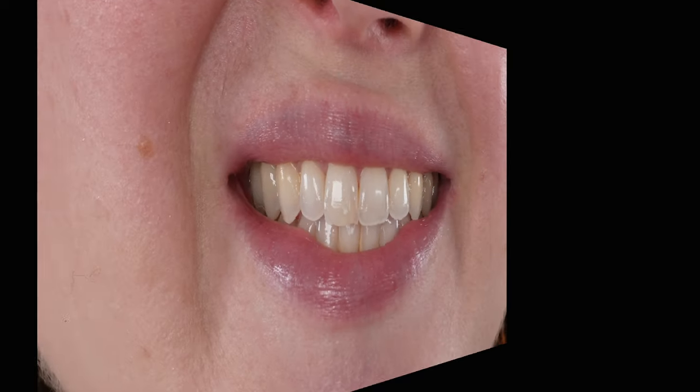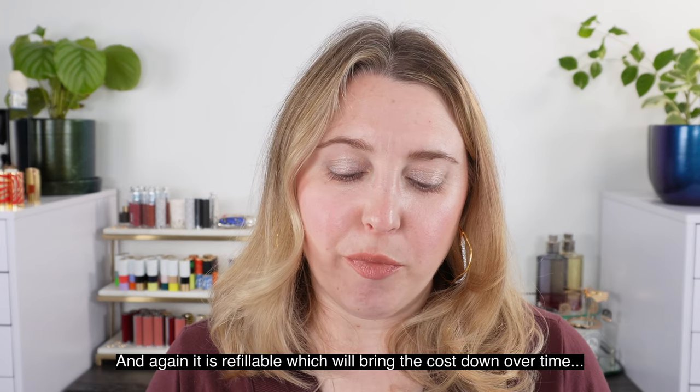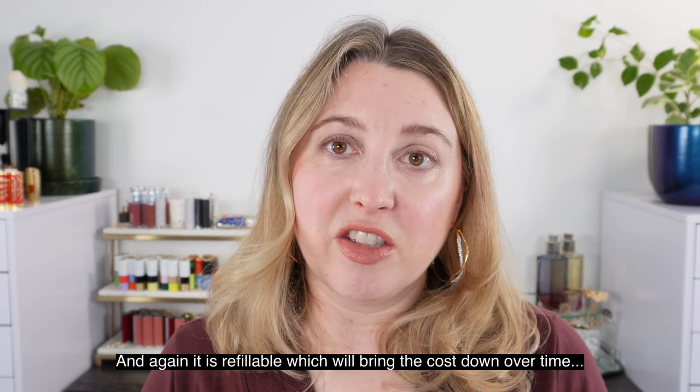They also claim 24-hour hydration from this lip balm, and as mentioned, it is refillable. Personally, I have not noticed a 24-hour level of hydration — I find this mildly hydrating, very similar in texture to the Chanel lip balm. However, this one is a little bit thinner and waxier; the Chanel has a little bit more oil content compared to the Dior. The Dior also retails for $45 US dollars, but we have 3.5 grams of product, making it a little less expensive than the Chanel at $12.86 per gram.